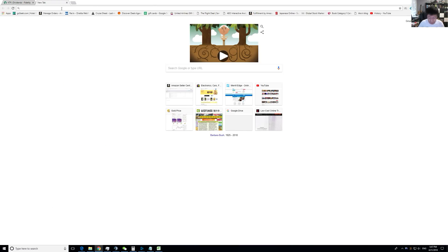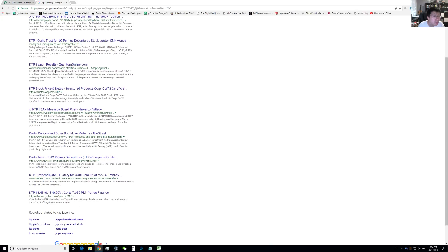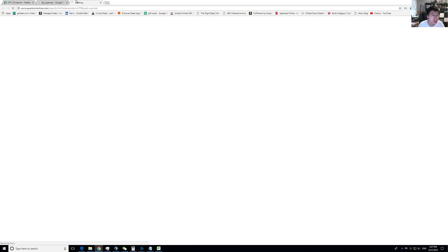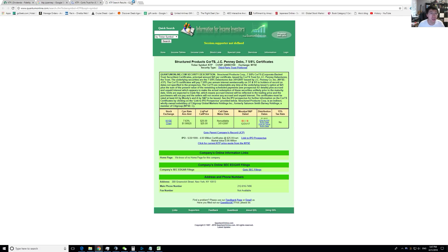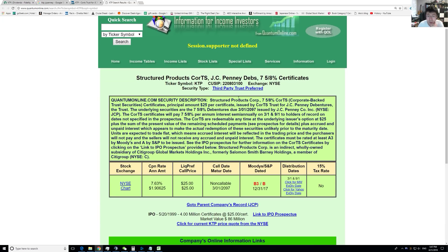How do you find that out? Just search KTP JCPenney. Quantum Online is a really good website for this. So let's first see what this is — it says these are certificates, and what this really is is a corporate backed trust security. Basically, what is underneath it are bonds.